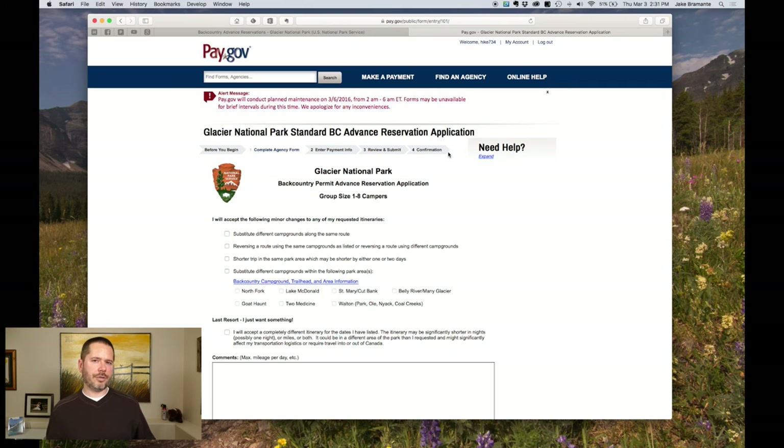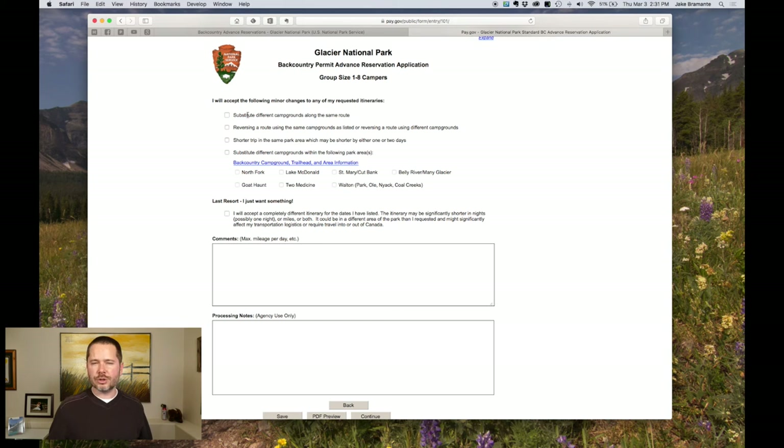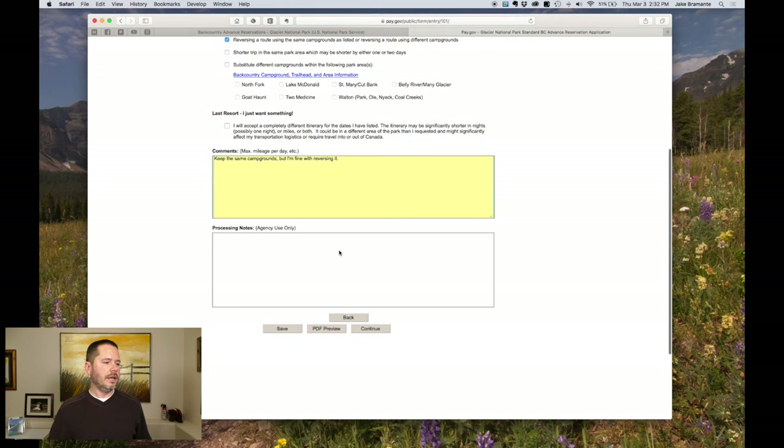There are a couple of issues with this form they're working through, so if you get some errors, know it's a little buggy and they're fixing it. Here's where you can tweak things — for example, if you just want to do this route and don't care what campsite you get, check the first option. If you want to reverse the route using the same or different campgrounds, check that option, and in the comments say 'Keep the same campgrounds but I'm fine with reversing it.' They're going to read this. There's also a last-resort option: just give me any campsite in Glacier National Park.